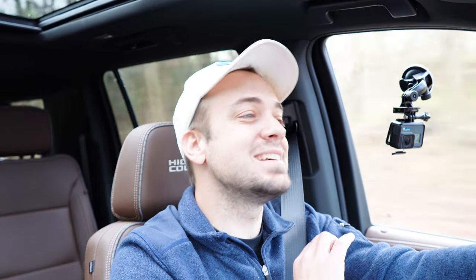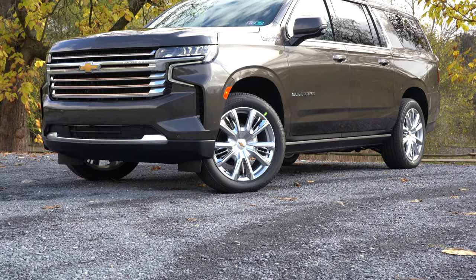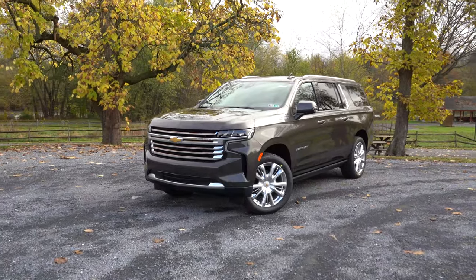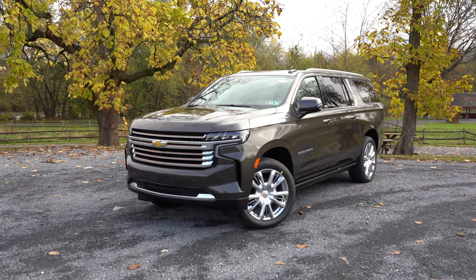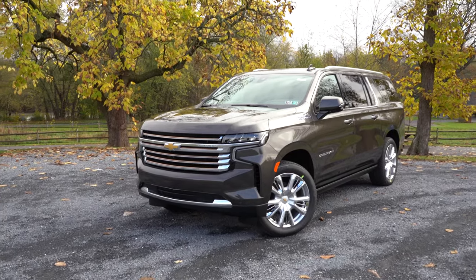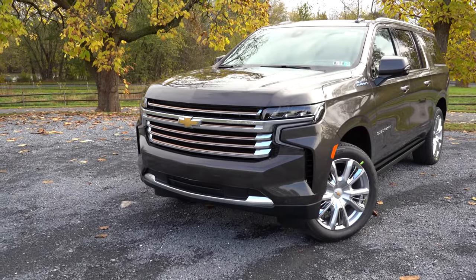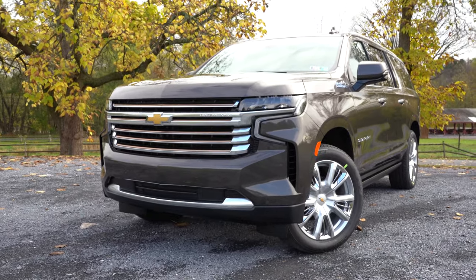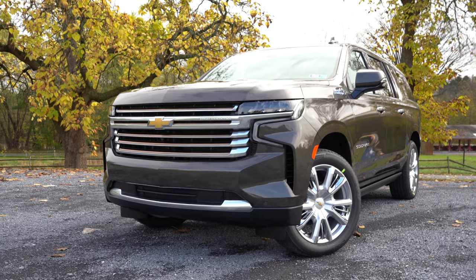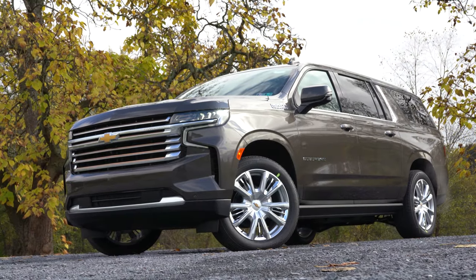That rounds out the performance segment. Let's now take a look at the exterior of this brand new 2021 Chevy Suburban. Let's start up front with ground clearance — eight inches is the standard setup. However, with the optional air suspension, you can actually get up to ten inches of ground clearance. LED headlights come standard on every single trim level, including the automatic feature. LED daytime running lights are also standard on all trims.